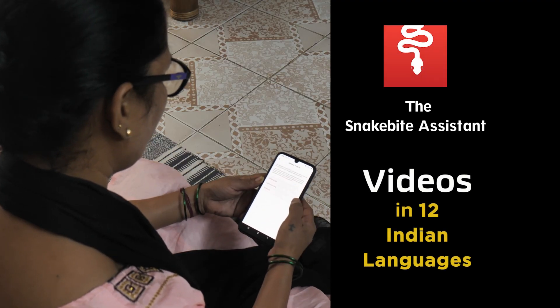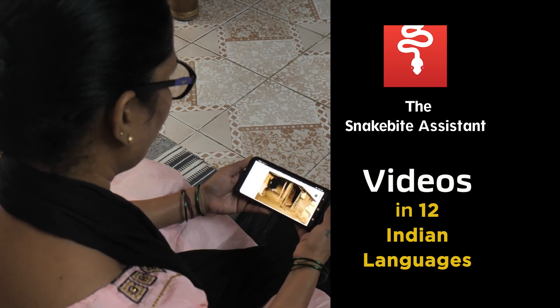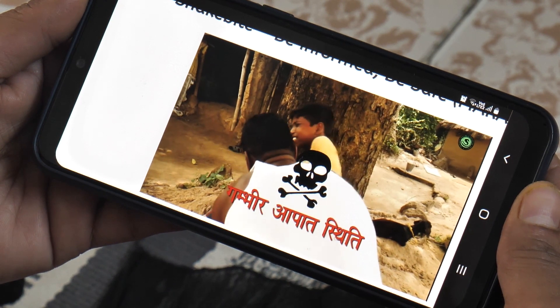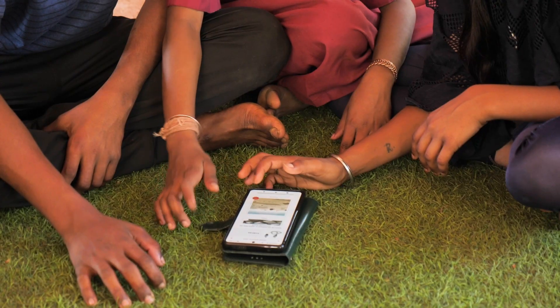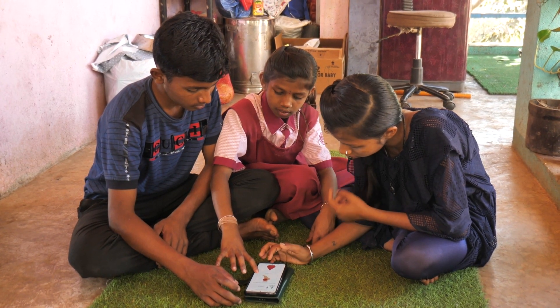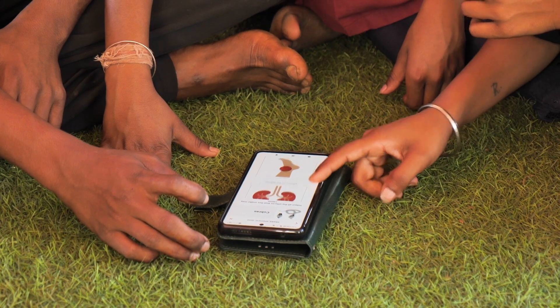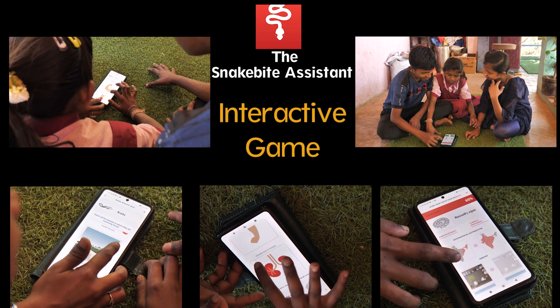Videos in 12 Indian languages can also be accessed to learn about snakebite prevention and management in case of snakebite. There is also a game to familiarize you with snakes, their behavior and habitat. Engaging with this game can be an effective way to prevent snakebites.